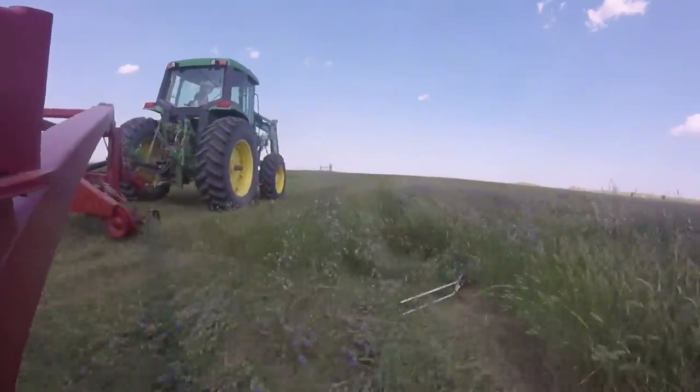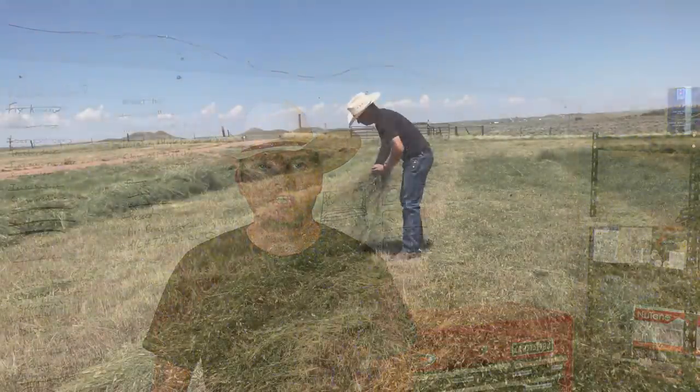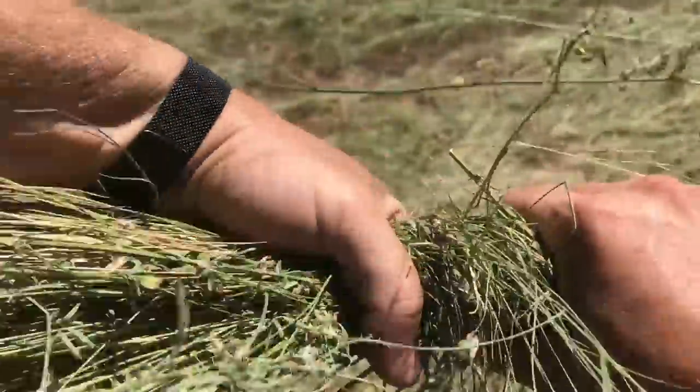The nice thing about the sickle mower is that it lays the grass down right behind it in a nice little sheet. That grass, even though it may be a little damp, will dry out really quickly in the sun — sometimes it dries too fast, and we have to use the rake to get it back into a windrow or pile so it doesn't dry out before we get a chance to bale it.